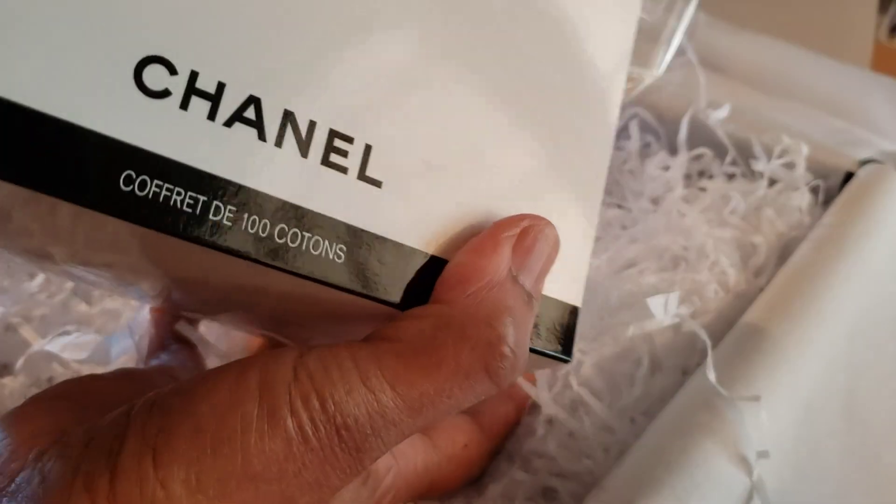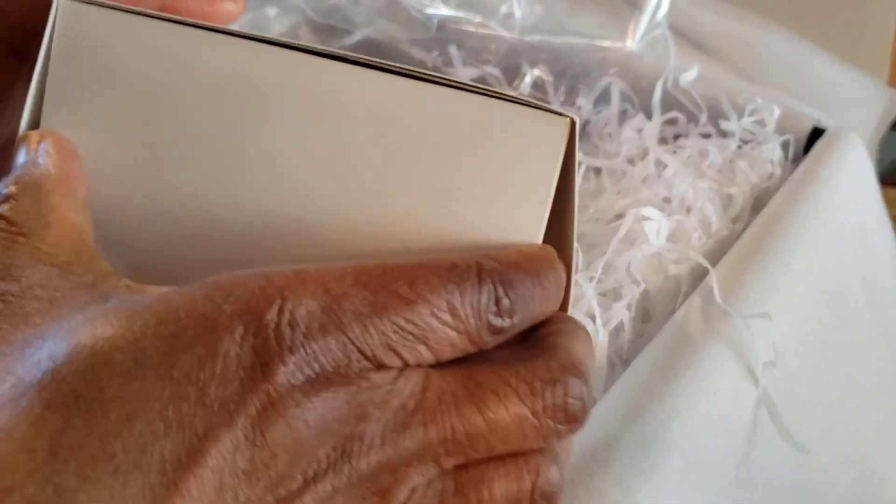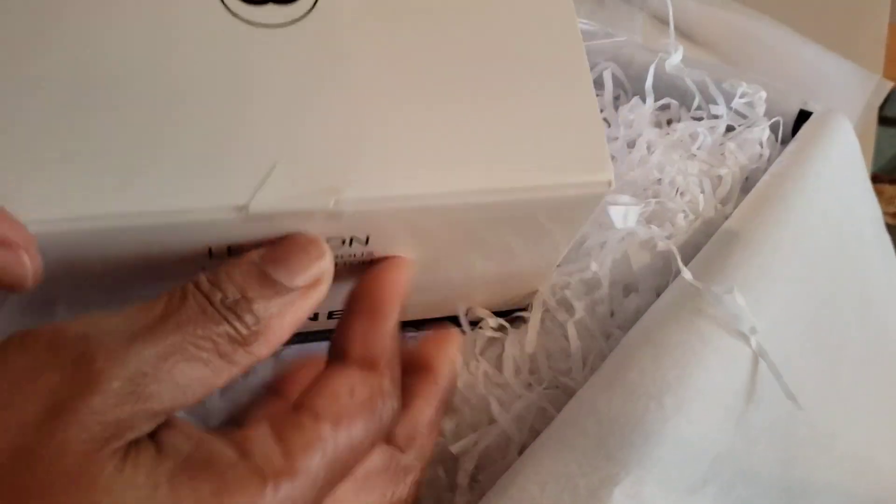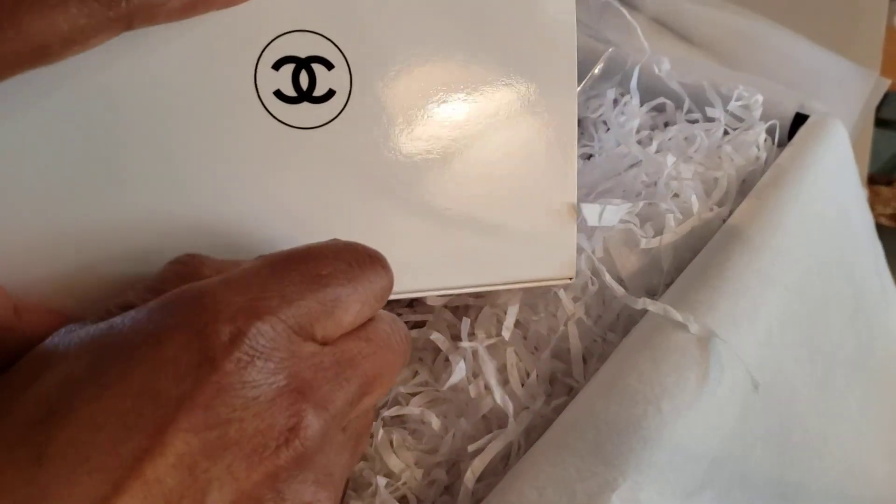Okay, here we go, here we go — what in the... I need a degree to be able to get in this. Okay, here we go, all right, let me take that tape off.